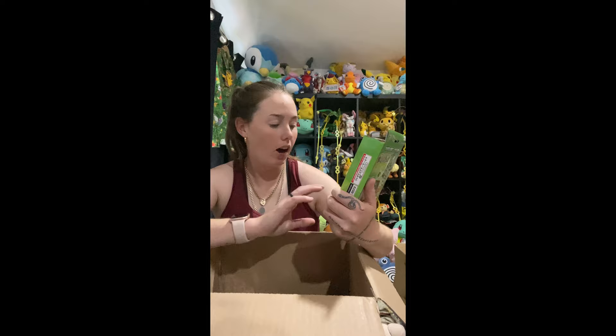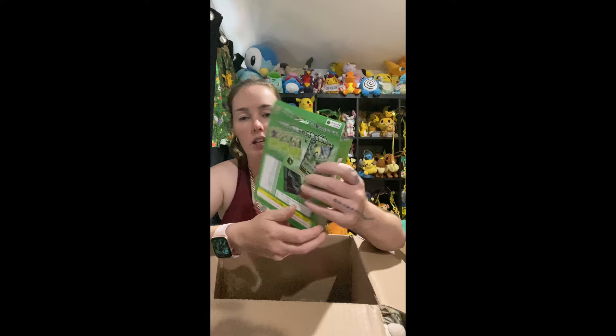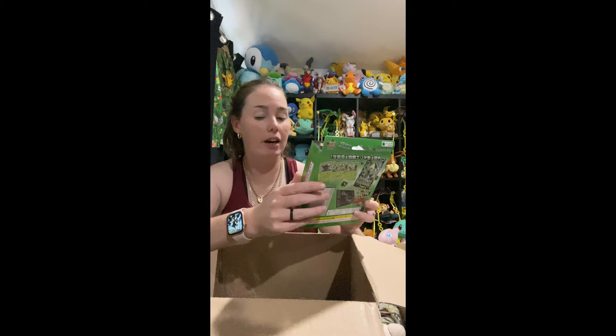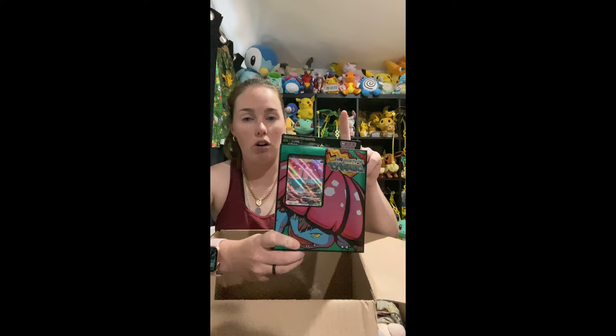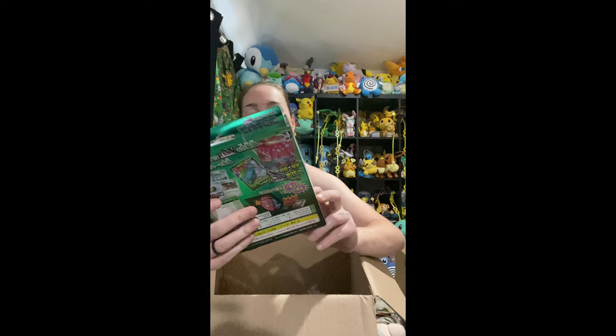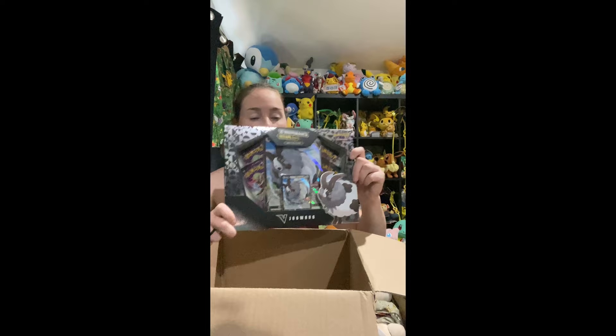This is cool — I haven't seen this before. It's a Celebi Japanese pack. I actually have no idea what this is, but it looks like a Battle Deck, so it's mainly for people who play competitive. That's pretty cool. We've also got a Mega Venusaur one, which is sick — I love that. I think I've got the English version of the Charizard one but not the Venusaur, so that's pretty cool. And it's also in Japanese — nice. We got some more Shining Fates, a little pin pack.